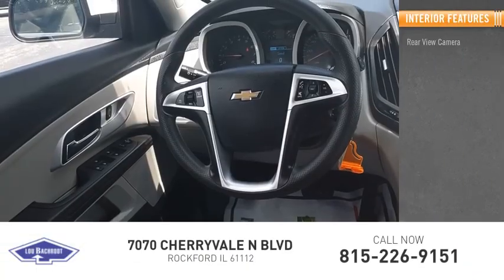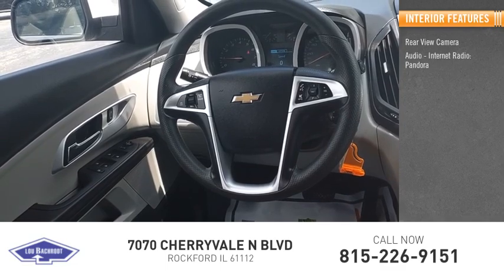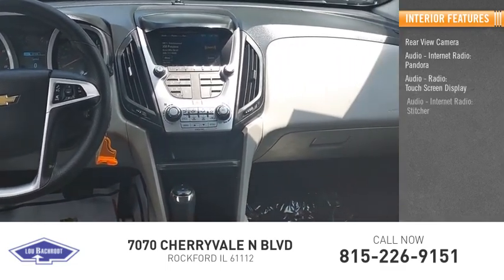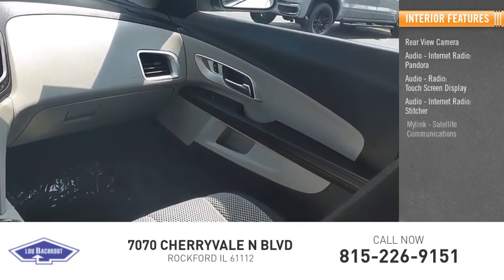Inside you'll find a rear view camera, internet radio, Pandora, touch screen display, Stitcher, and MyLink.